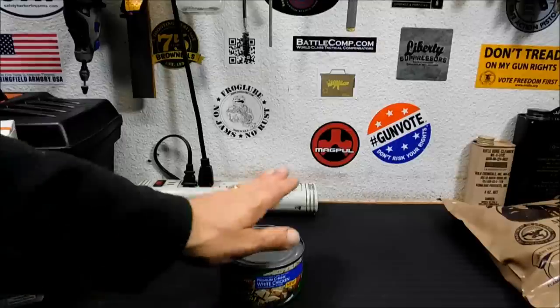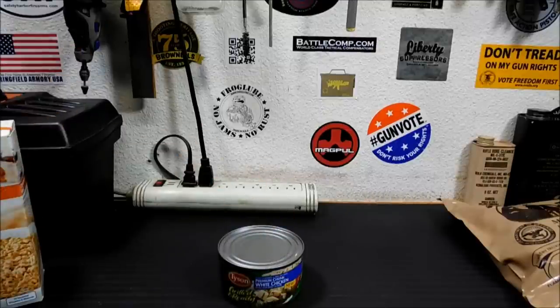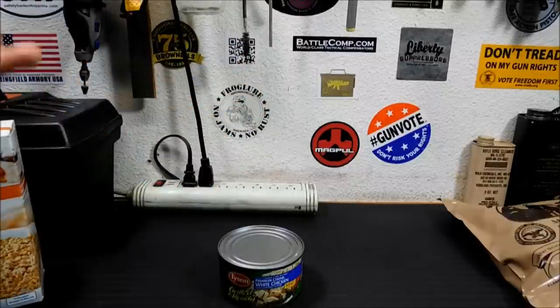Let me mention best-buy dates quickly. That's something the manufacturer puts on there — probably to get you to buy more, but also because they have to. They put it on for a year out, so if I bought this in 2014, they say best-buy 2015. It could still be fine in 2017. It's not an expiration date.